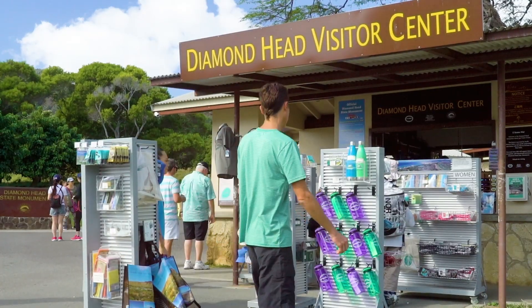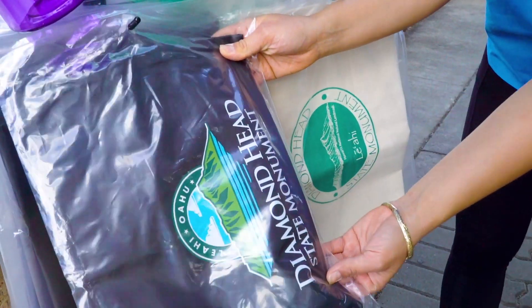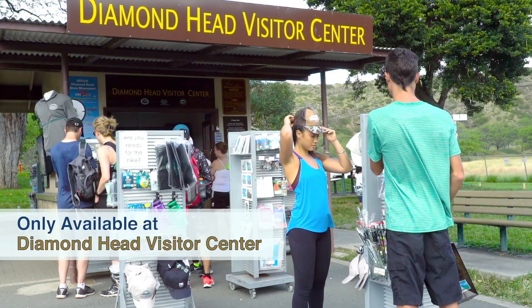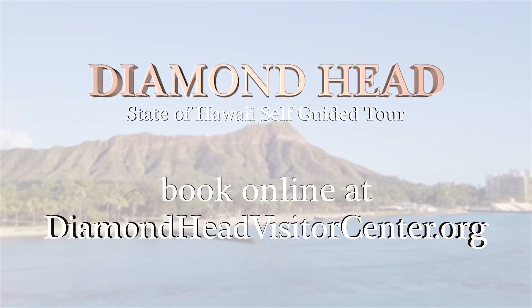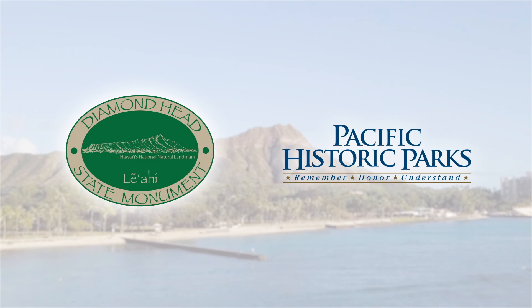Before you leave the crater, be sure to discover the exclusive State of Hawaii Diamond Head logo merchandise — it's only available at the Diamond Head Visitor Center. Discover an outdoor Hawaiian adventure your whole family will enjoy. Don't just hike Diamond Head, come experience it.